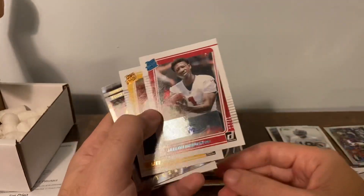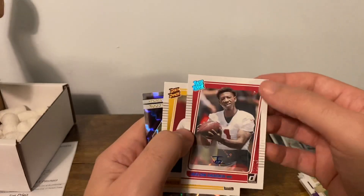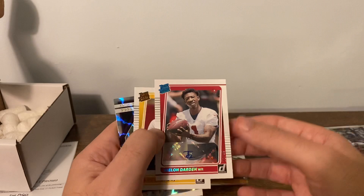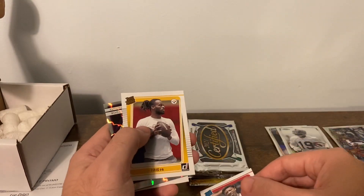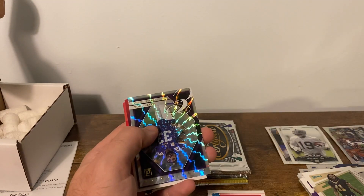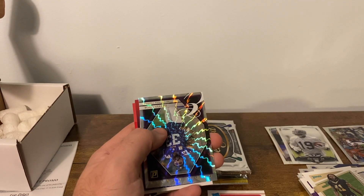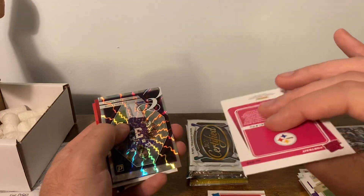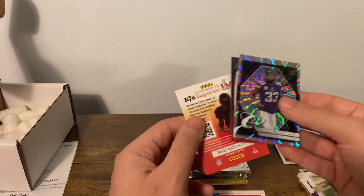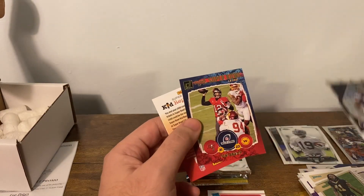If I bought an entire hobby box of this and this was my auto... I think it might just be the angle, but if that was my auto I'd be pretty upset about it. Najee Harris — is that a canvas? Yeah, it's another portrait. My brain's moving too fast. Dalvin Cook and Tom Brady.